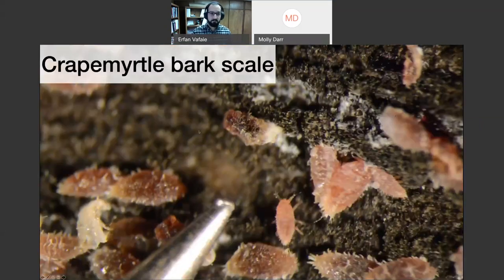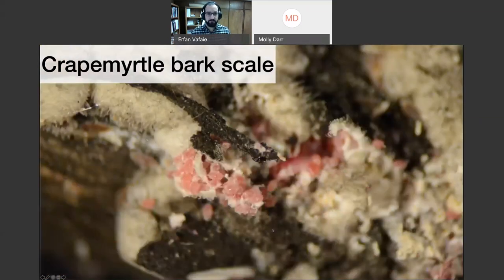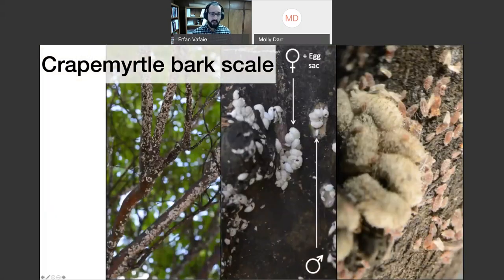For relative size, here's the tip of a needle next to a crepe myrtle bark scale. This is an egg sac opened up — there are several individual eggs inside. On average, there are about 108 eggs per egg sac. In a very high infestation, scale can really cover those branches.